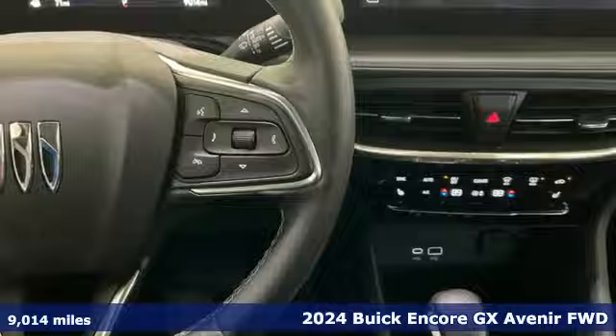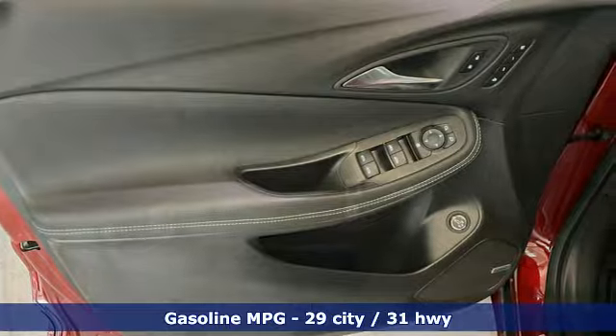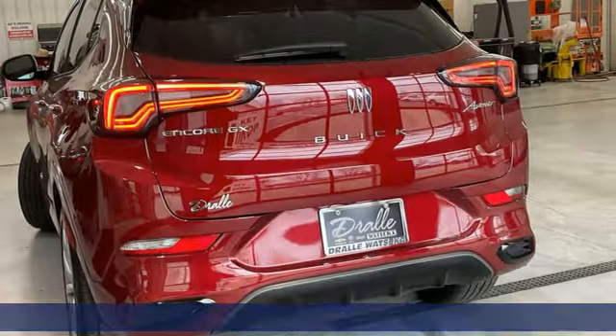And it comes with all the amenities you need: intercooled turbo I3 engine, front heated leather bucket seats, streaming audio, auto-dimming rear view mirror, and dual zone climate control.